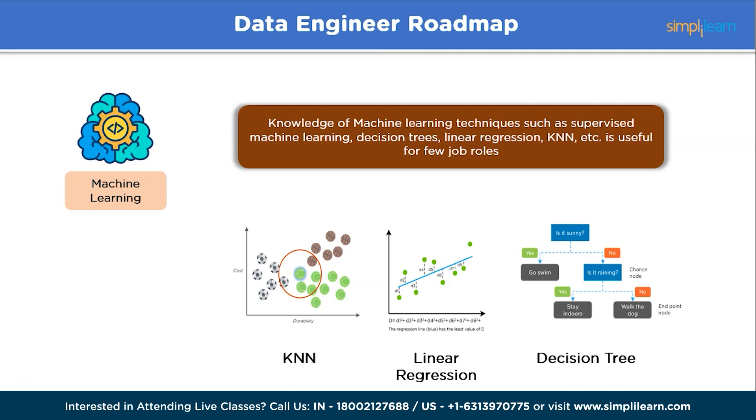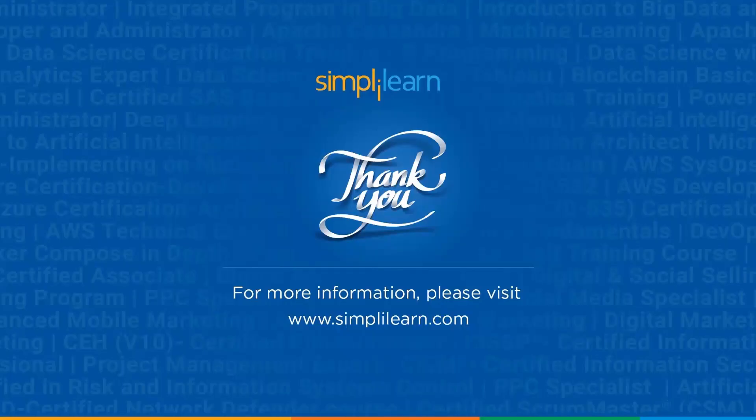That was a comprehensive roadmap on how to become a data engineer in 2023. Becoming a data engineer has its own share of challenges and requires careful navigation right from the beginning. It's a journey that demands a combination of technical skills, domain knowledge, and practical experience to navigate the data engineering landscape. We've come to the end of today's video. I hope you understood this data engineer roadmap. If you have any queries, let us know in the comment section below, and a team of experts will be happy to assist. Until next time, thank you and keep learning.